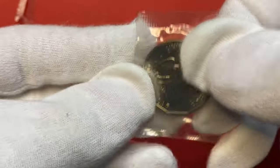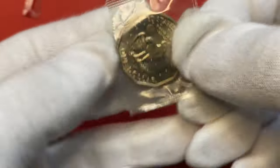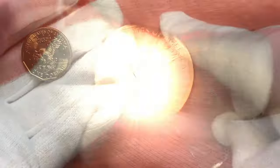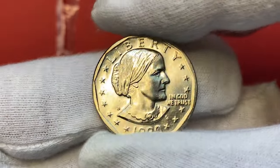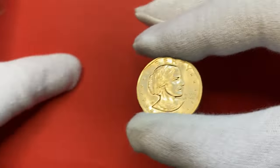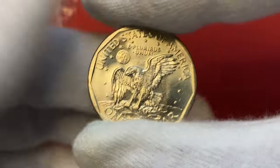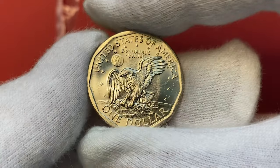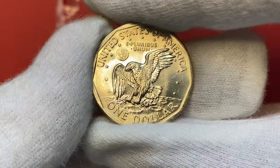Metal composition is 75% copper and 25% nickel over a pure copper center. The obverse features the right profile of Susan B. Anthony, women's rights pioneer and activist, surrounded by stars. On the reverse, the Apollo 11 mission insignia: an eagle holding an olive branch, flying above the moon with the earth in the background, and the denomination below.